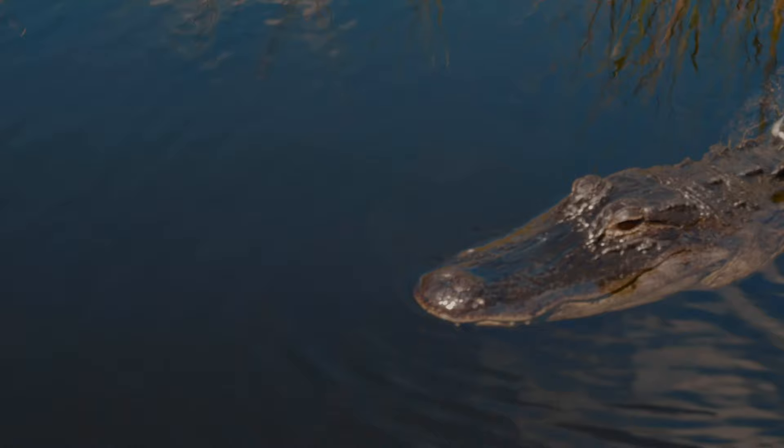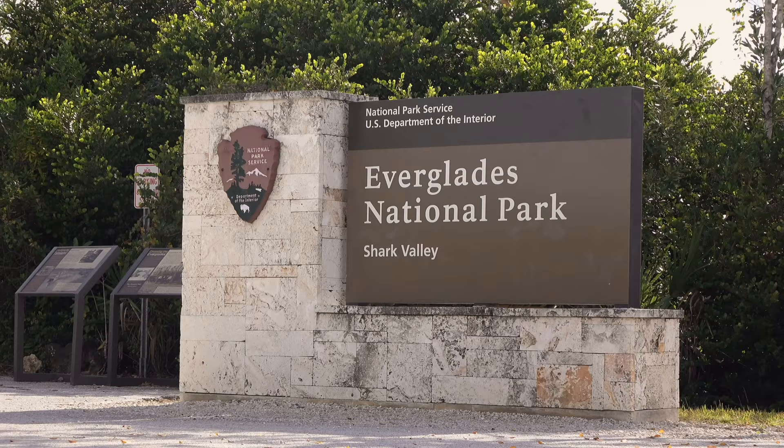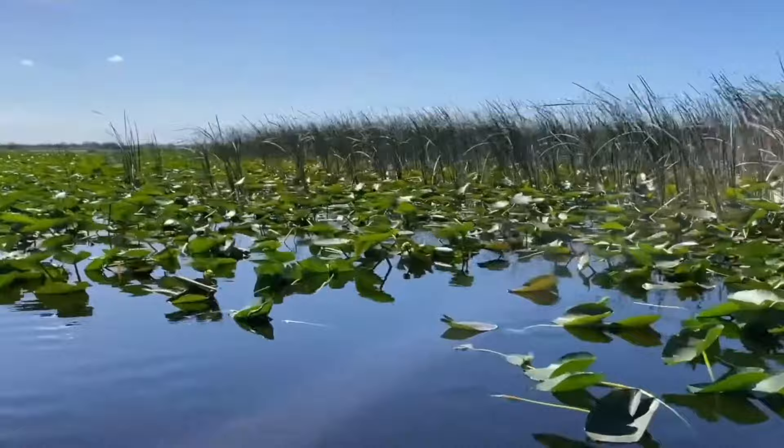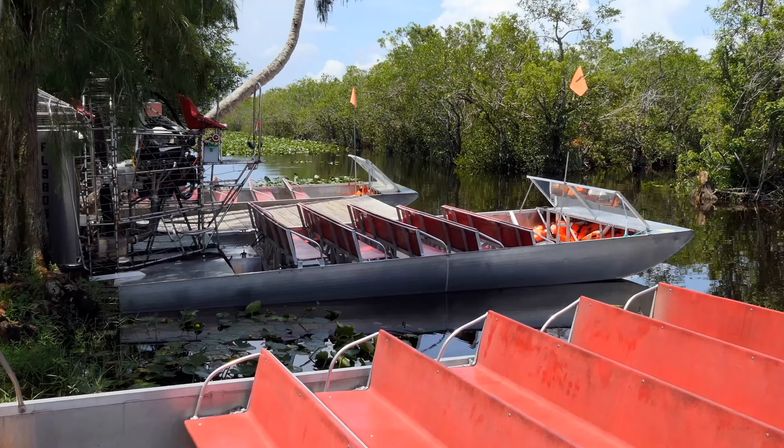Now we're going to do an Everglades tour. This is about an hour away from Miami — you can easily get a tour from your hotel, from Bayside, or through TripAdvisor. Getting out here and riding one of those hovercrafts or going out onto the bayou swamp area, you will see alligators and other animals, in particular birds.